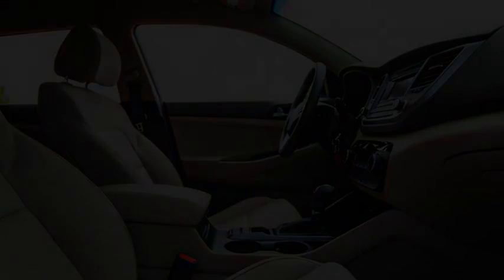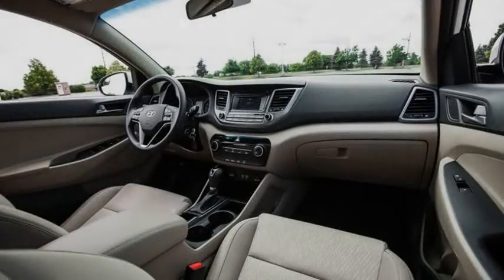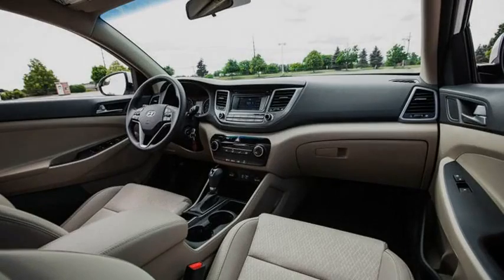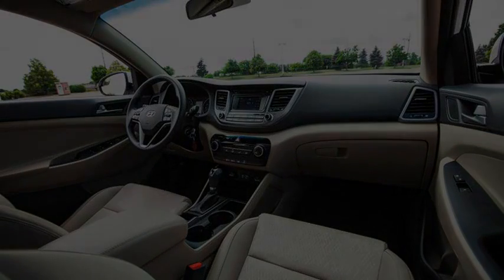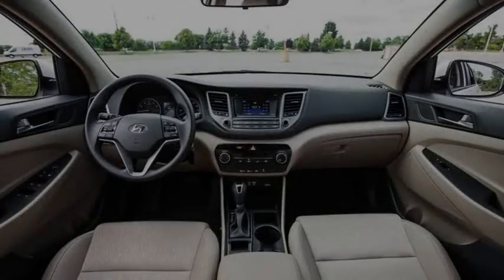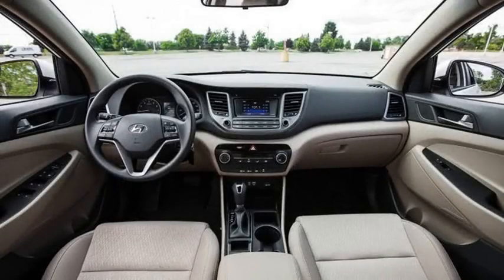Those numbers range from 2 to 5 MPG better than the SE and 1 to 3 MPG better than those of the Sport Unlimited with the same powertrain. We didn't find the Eco's efficiency advantage to be as great in the real world — we recorded 25 MPG over 1,000 miles, a good number for a compact crossover but only a 1 MPG improvement over the last turbocharged Tucson we tested.